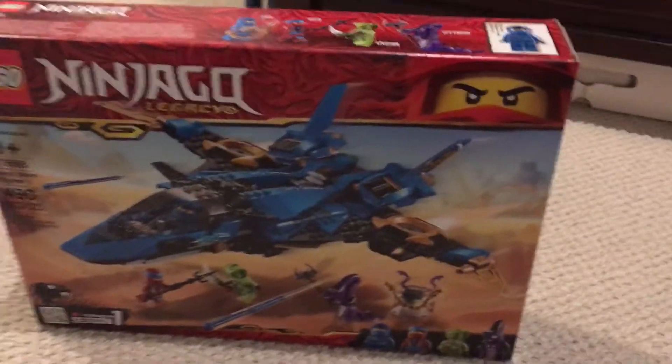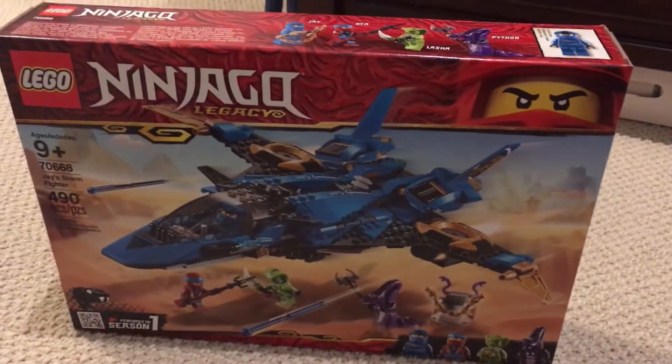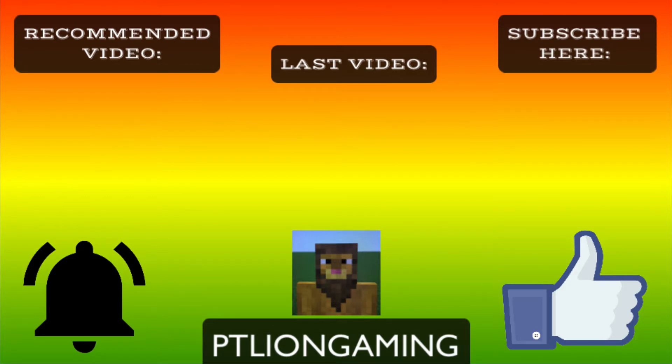So anyway, that will have to do it for this video. If you are new to the channel, there are three things I ask you to do: subscribe, hit the bell for notifications on this channel, and like the video. I will see you all next time - bye guys!